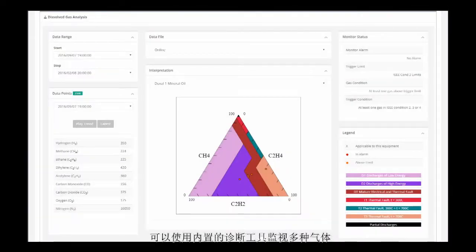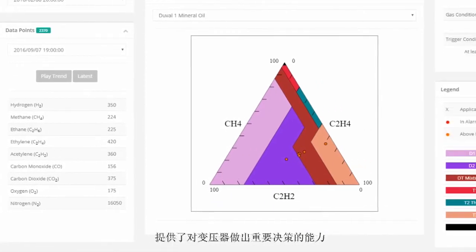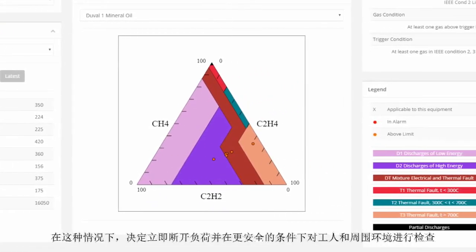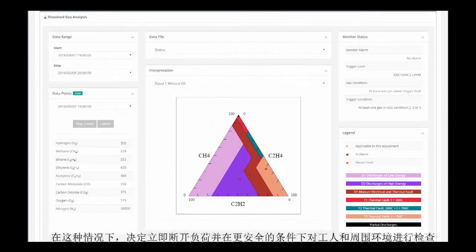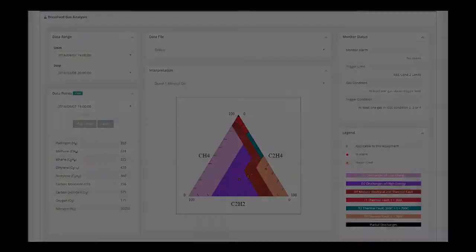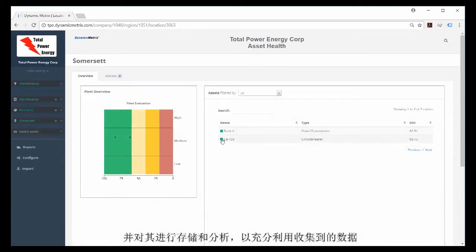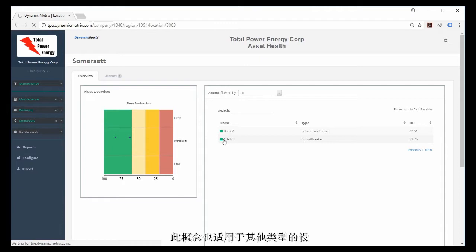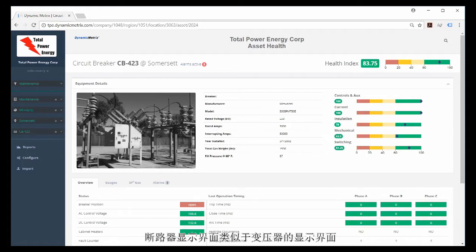The ability to monitor multiple gases and diagnose fault conditions using built-in diagnostic tools provides the ability to make important decisions about the transformer. In this case, the decision was to disconnect immediately and carry out an investigation under safer conditions for the worker and surrounding environment. Dynamic Metrics helps leverage the power of the data collected by using data from many sources, storing it, and analyzing it. This concept is applicable to other asset types, for example HV circuit breakers.